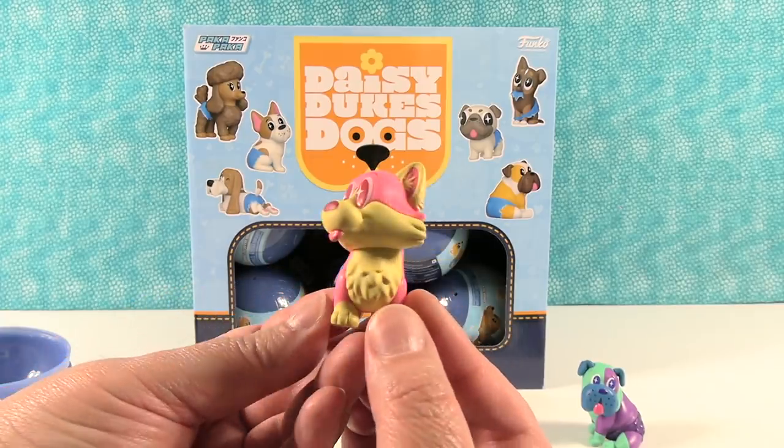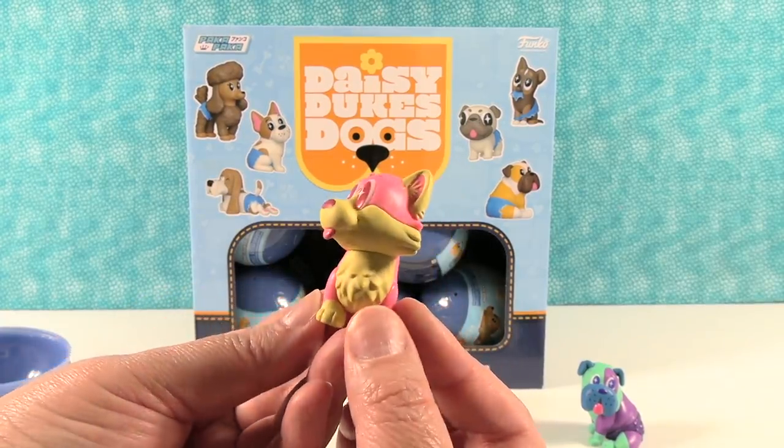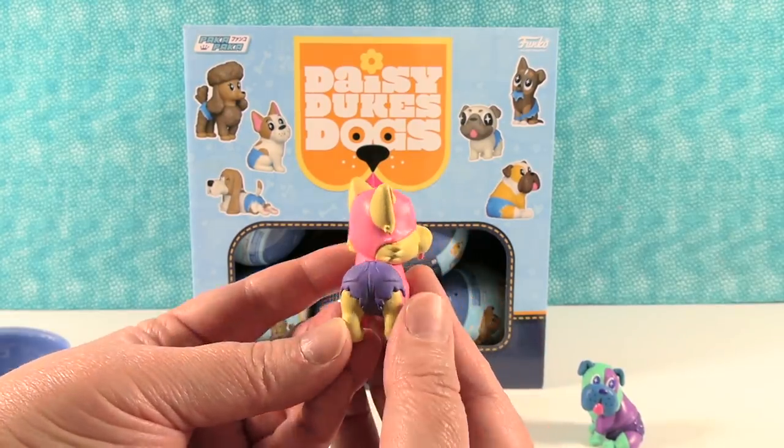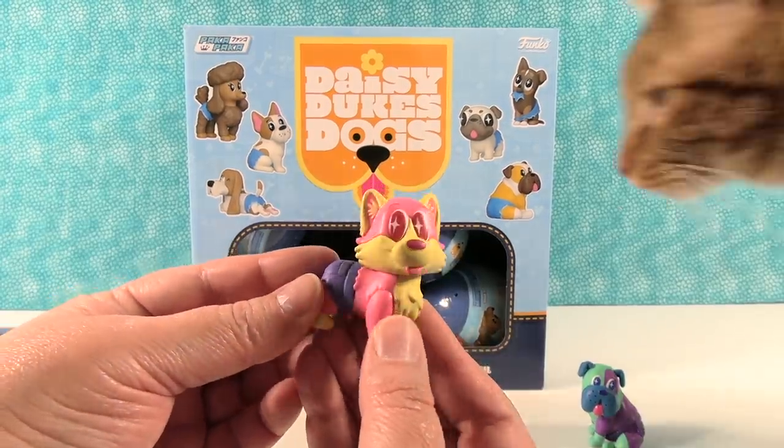So this actually is a chase figure as well — it's 1 in 18. I like the big eyes with the stars in them. Pretty cute little purple Daisy Duke shorts. That's really cute.